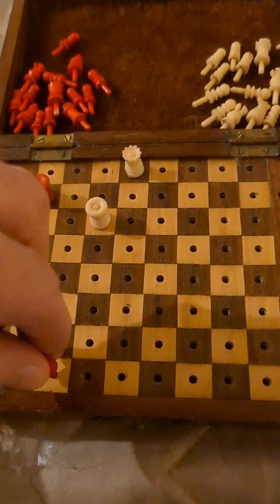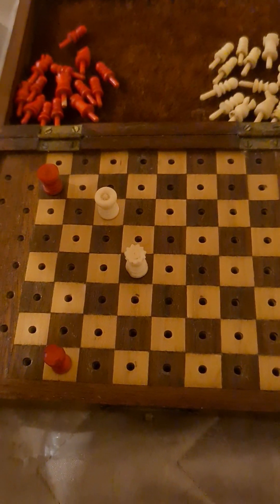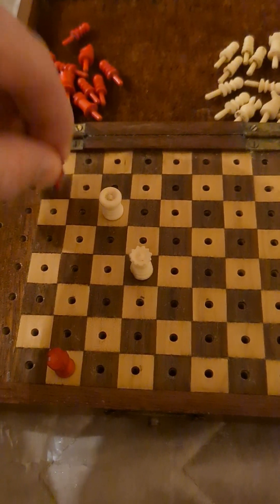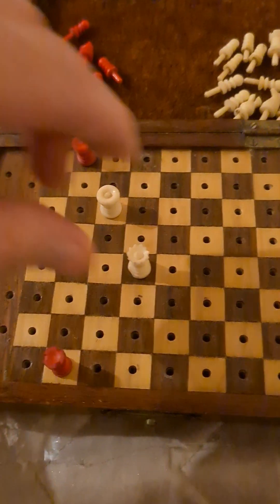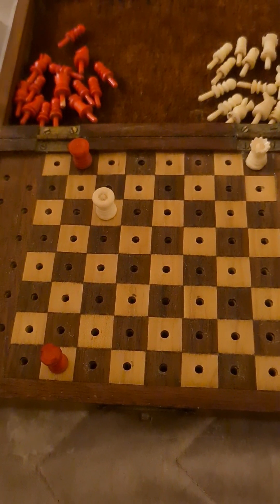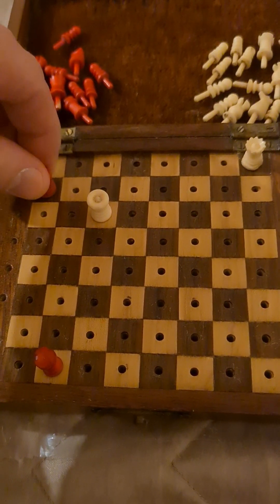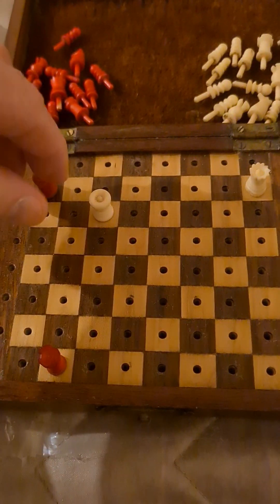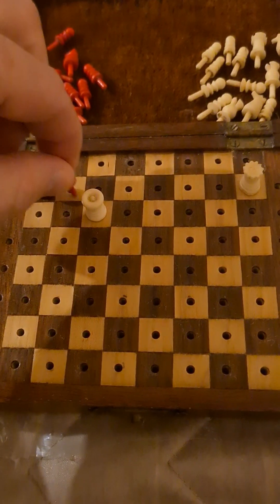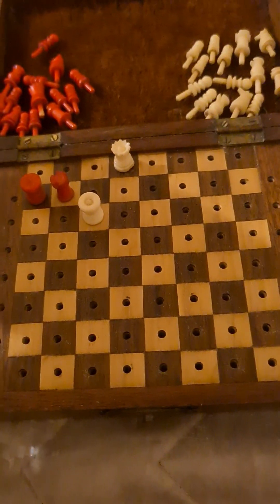What about Rook b1? We have Qd4 check again, King to b8, Qh8 check, King to a7 — no option — Qh7 check, picking up the Rook. This is a familiar theme where you win the Rook one way or another, and there is no way out. This is why it is indeed an absolute Zugzwang here — Black is lost.